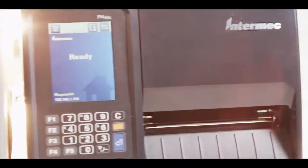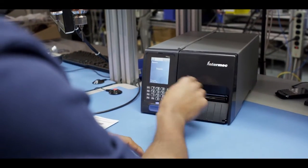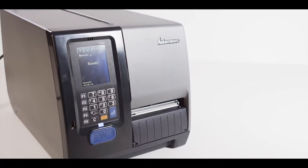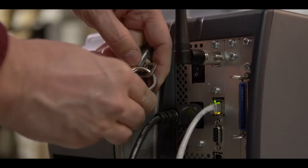The PM43 and the PM43C are the third generation of our mid-range industrial label printers, and our goal is to make them the most reliable models yet. The rugged, all-metal construction will withstand harsh environments, and the lockable door latch system protects your media. Our attention to detail on these new printers is second to none.